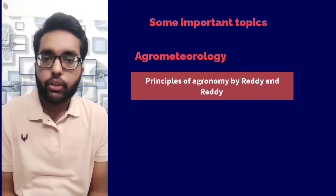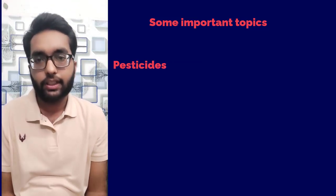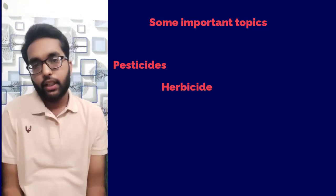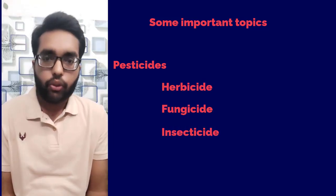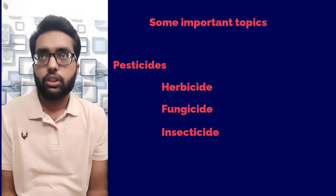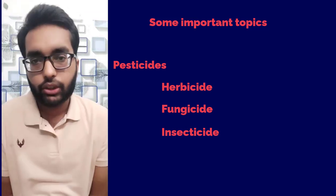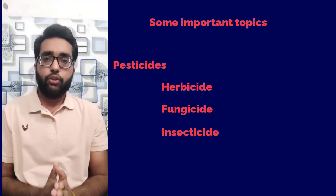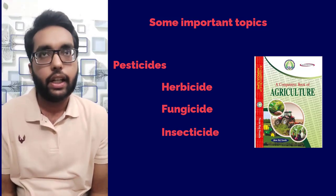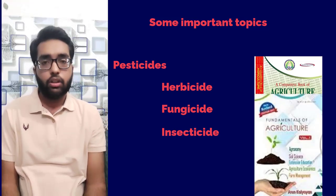One more important topic for Soil Science JRF is pesticides. Different categories such as herbicides, fungicides, and insecticides are very important — almost seven to eight questions come from this topic. You can prepare this topic from Sunda, which covers it very well, and Arun Katyan Volume 1 will also be helpful.